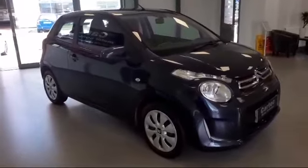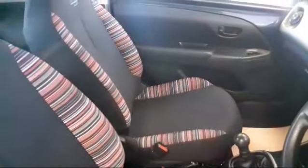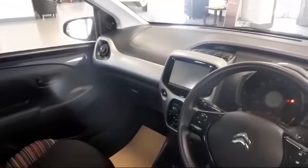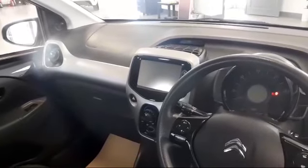We'll go and have a look at the interior which, as you can imagine with a car with 10,000 miles, is like brand new. It does have the multifunction steering wheel and touchscreen media centre console.